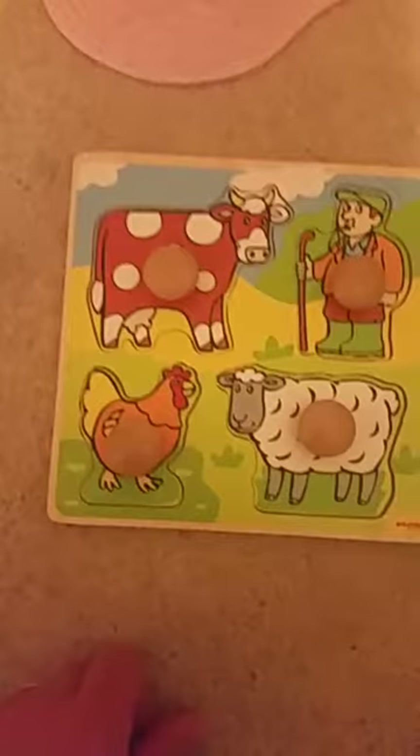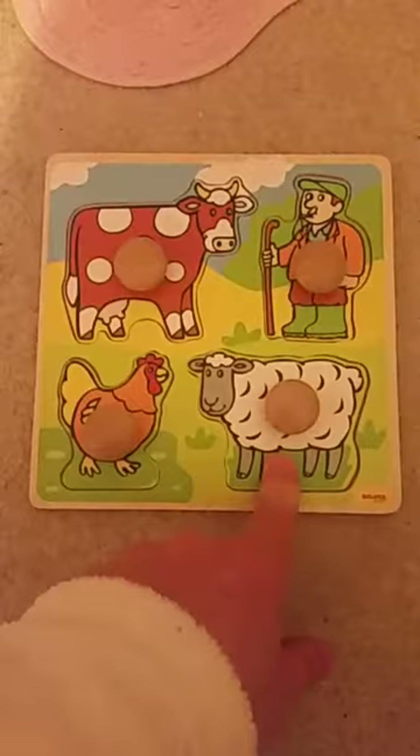Hooray! We did all four pieces — the cow, the farmer, the sheep, and the chicken. Hooray! Give it a thumbs up and like and subscribe to the video.